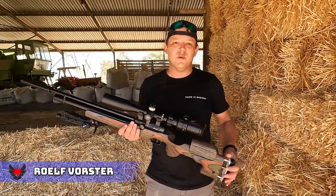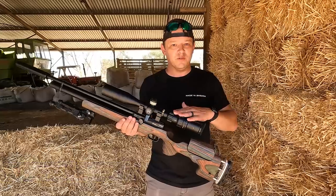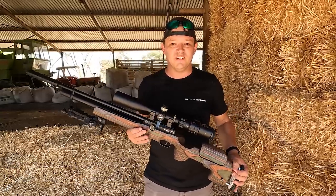Hello and welcome back to Airtek Hunting. We're out on the farm again, this time with the FX Dreamline Classic and we've got a brand new scope on here, so sit back and enjoy.